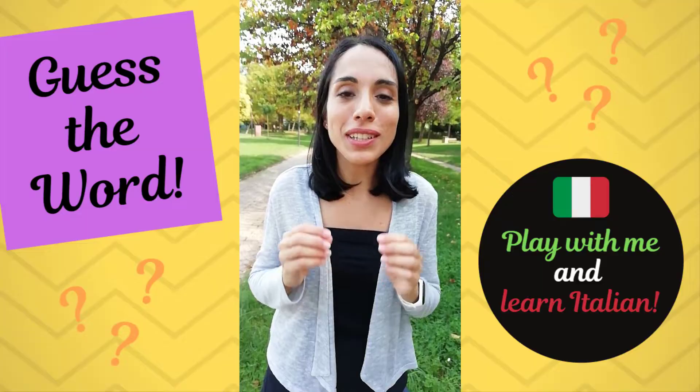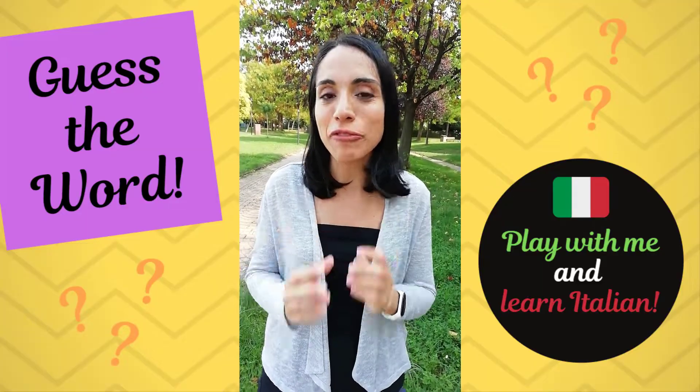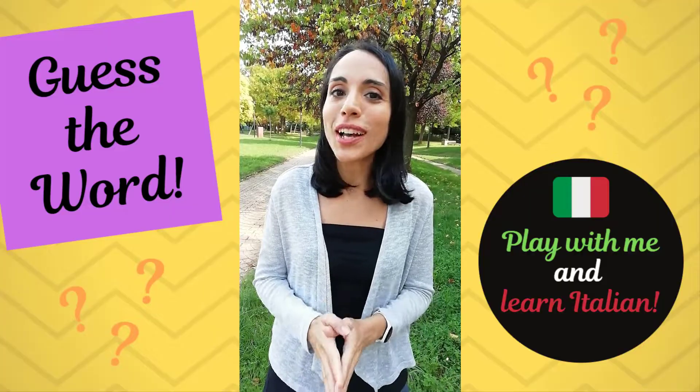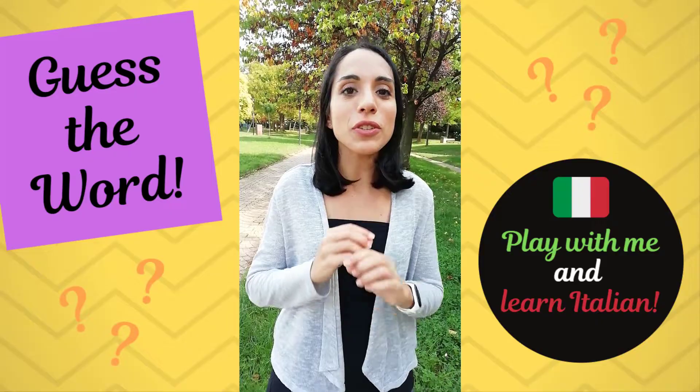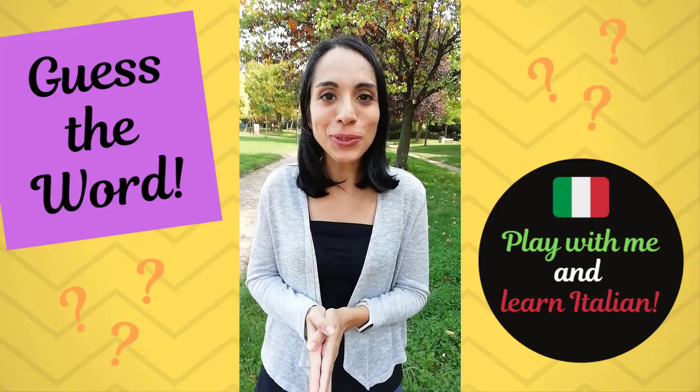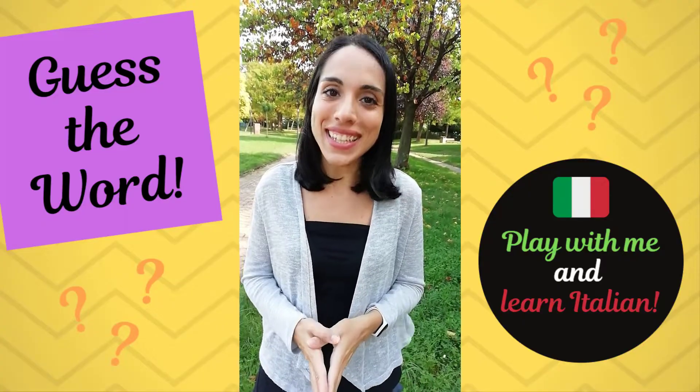This game is really fun, but it's also incredibly effective in improving your skills. In fact, I use this all the time with my own students and they make huge progress with it. So are you ready? Sei pronto? Let's start! Iniziamo!